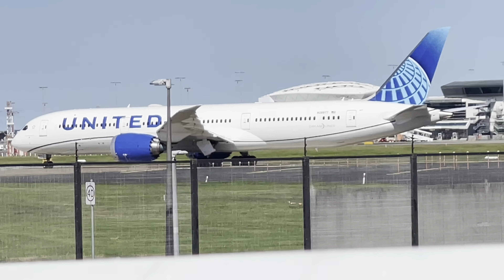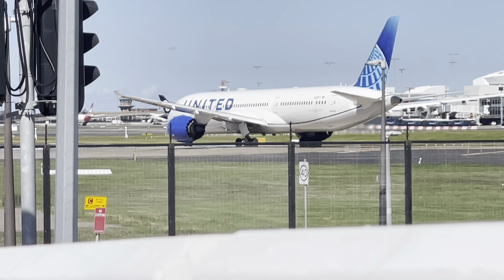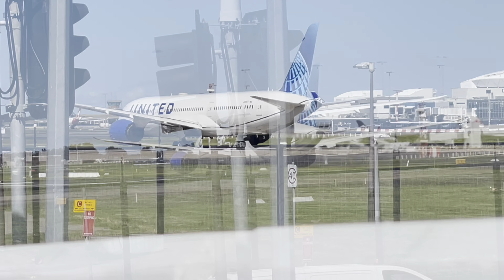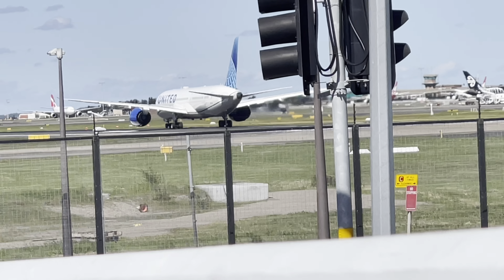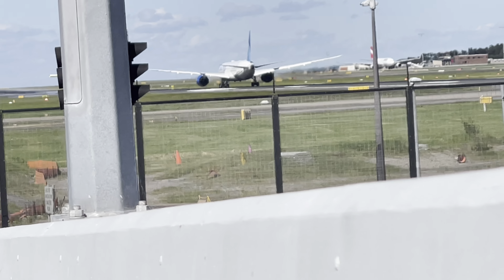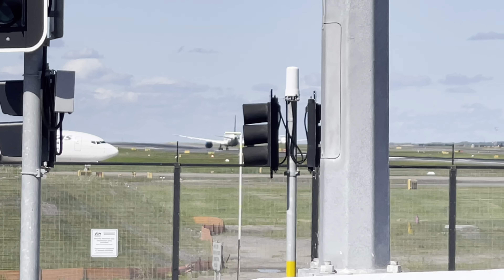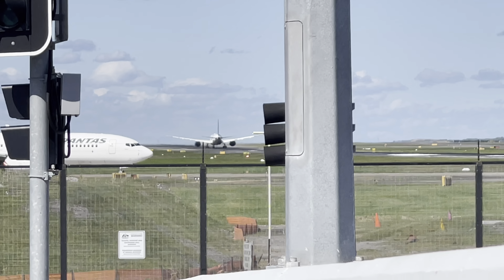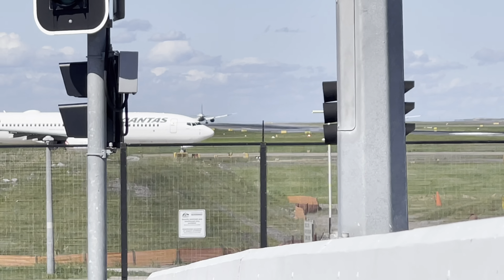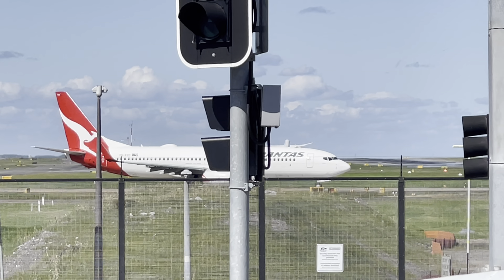This is a United 787 flying from Sydney to San Francisco. It's really windy — that's why you might hear a lot of wind. It's like 40 to 50 km/h of wind right toward us on the camera. Let's see the rotation. Very windy again — and it goes behind the terminal, but you can see the wind.